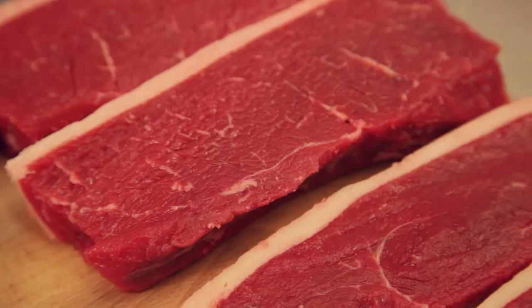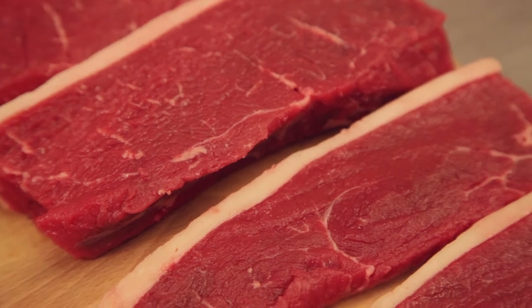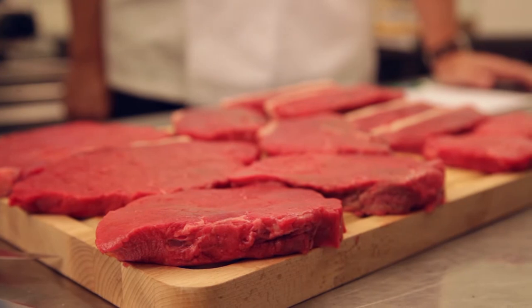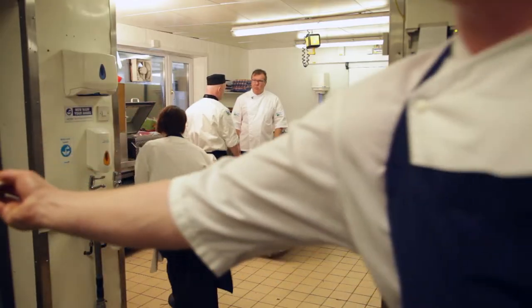A good steak has to be my favourite thing. There's so much choice and I could have a different one every day. Over the last few months, Eblex have been working hard on their estate range in a bid to show people there's more to it than sirloin, rump and fillet.